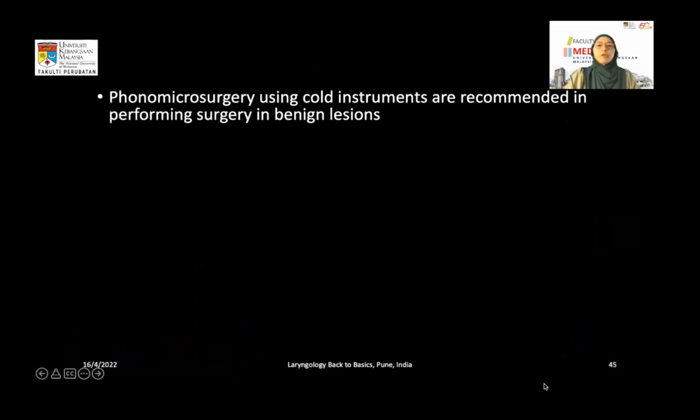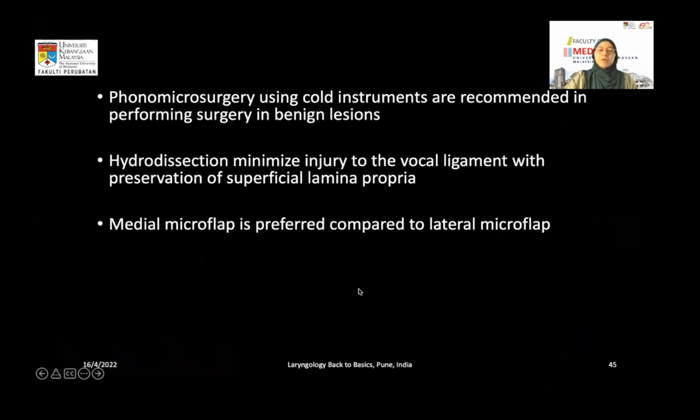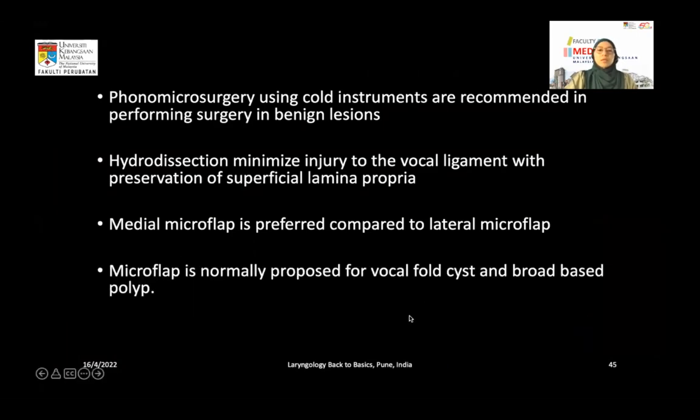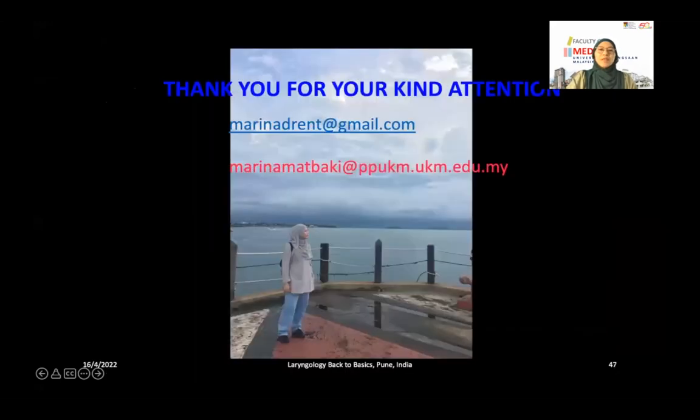In conclusion: phonomicrosurgery using cold instruments is recommended for surgery on benign vocal fold lesions. Hydrodissection minimizes injury to the vocal ligament with preservation of the superficial lamina propria. Medial microflap using microlaryngeal instruments is preferred over lateral microflap, as it respects the 3D structure of the vocal fold. Microflap is normally used for vocal fold cysts and broad-based polyps. For vocal fold polyps, the mucosa is abnormal and must be excised, unlike cysts where the epithelium can be preserved. Thank you for your kind attention.